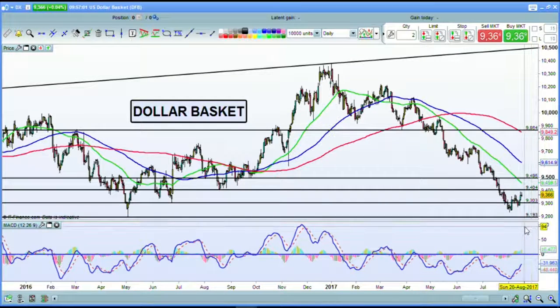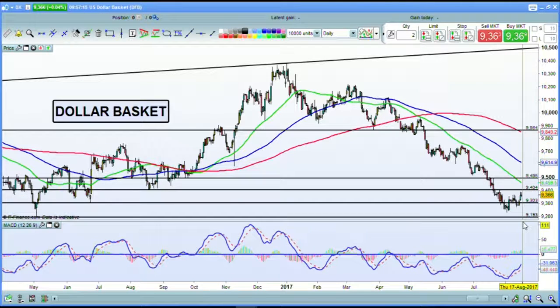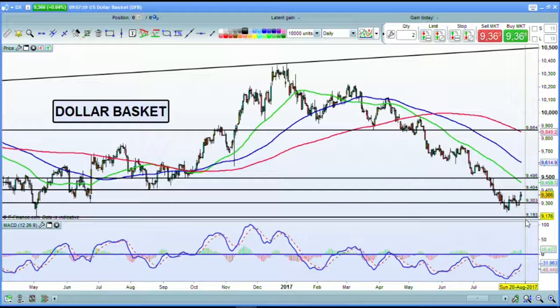We are now at 93.66, and there has been renewed interest in the dollar recently, with the MACD pointing to momentum on the upside. So potentially we have more gains for the dollar basket. Will we get them at 7pm this evening UK time? Certainly it's a tradable event for the dollar basket.